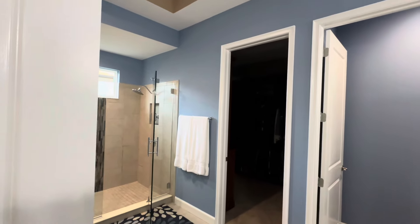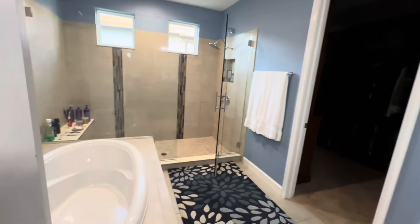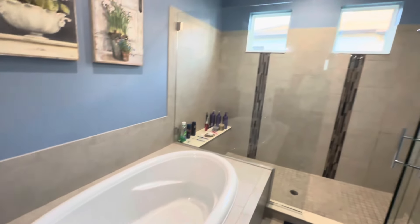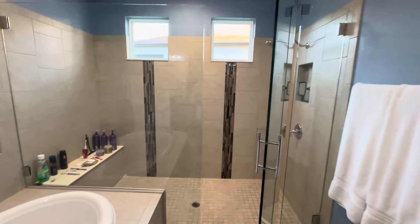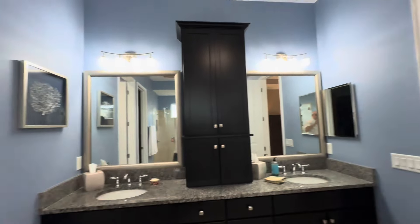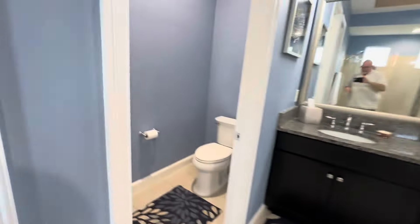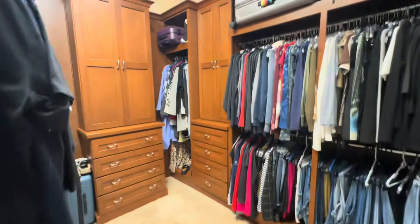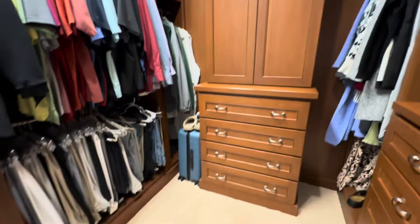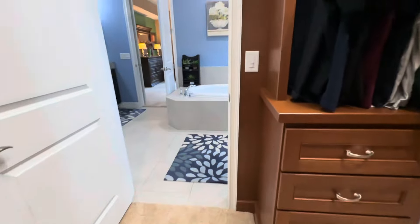This is a beautiful primary. I love this primary — that soaker tub is awesome. Love the shower — it's huge, covers that whole area, frameless. There's the toilet area and you've got your California-style closet system — whatever brand they used, it is awesome.